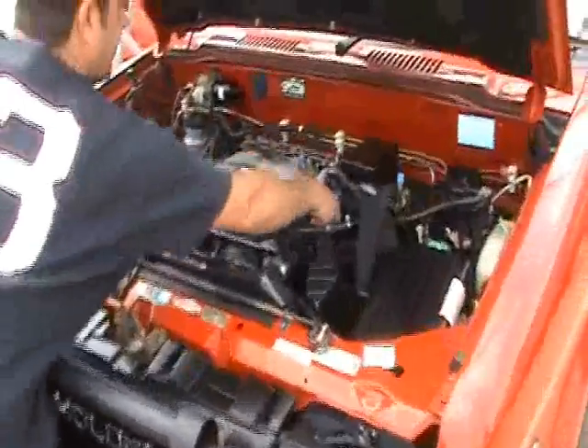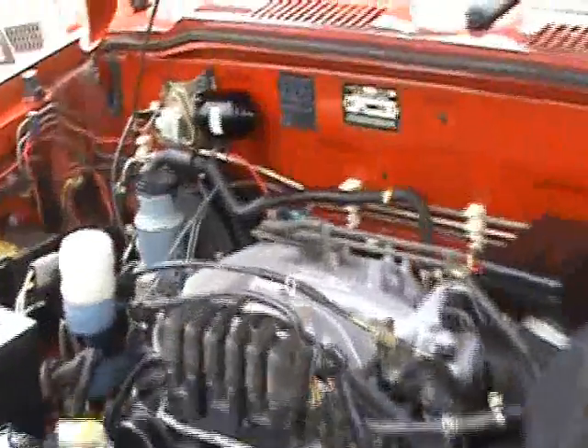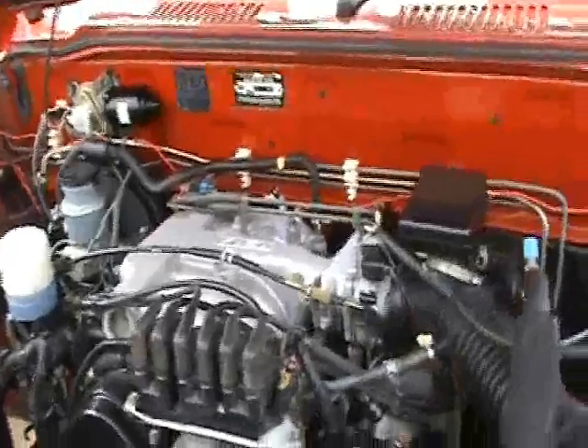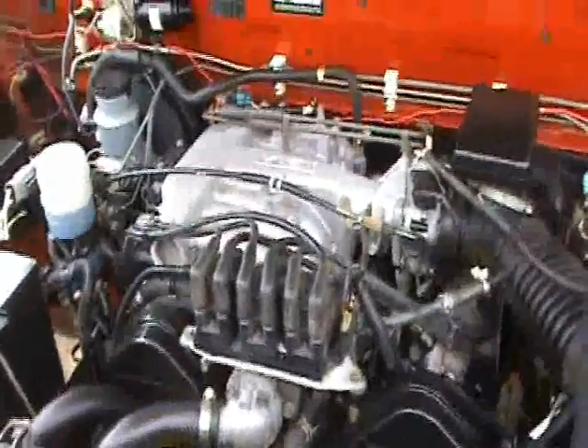Engine runs excellent — not perfect, excellent. Fuel injected V6. Let's hop in and take it for a run.